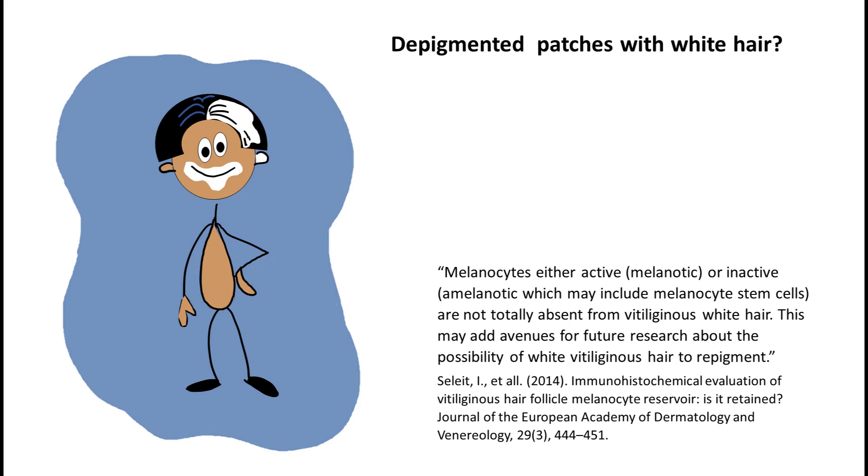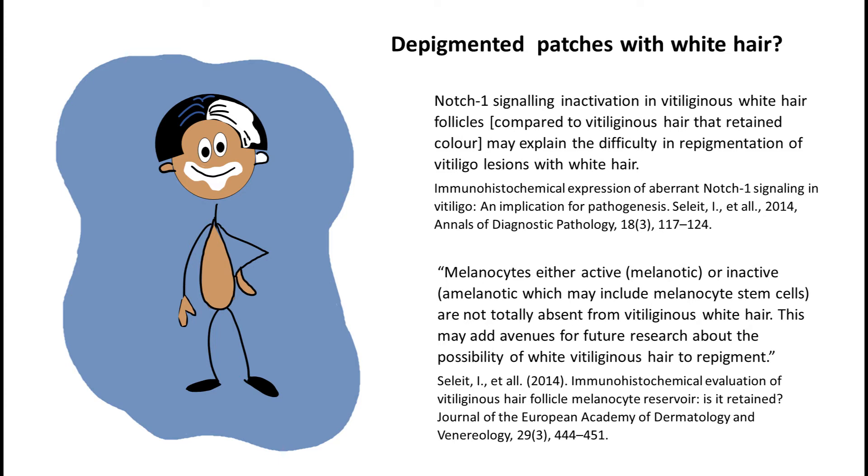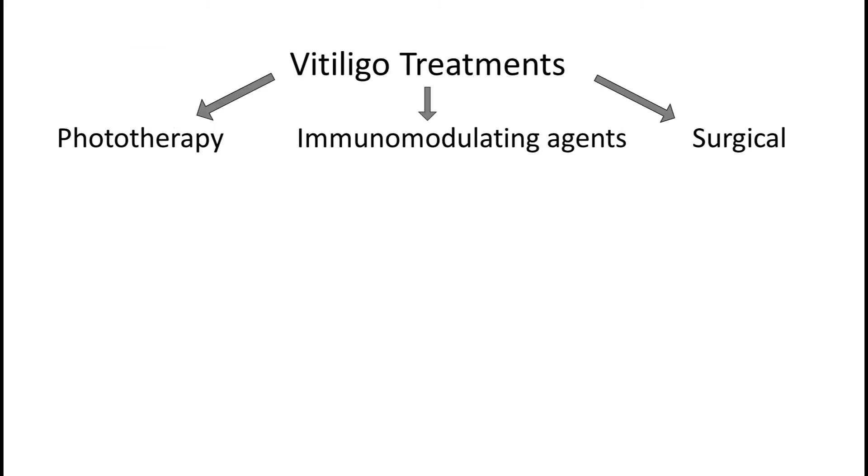However, it seems that difficulty with white hair is not due to the absence of melanocytes — this publication claims that melanocytes can be detected in vitiliginous white hair — but due to an interruption in some signaling. This might actually be good news, but still more research is needed in order to efficiently repigment vitiliginous skin with white hair. Now we will dive deeper into each of the three well-established modalities of treatment for vitiligo.